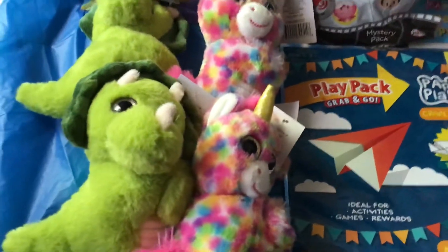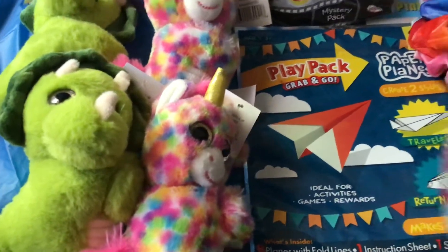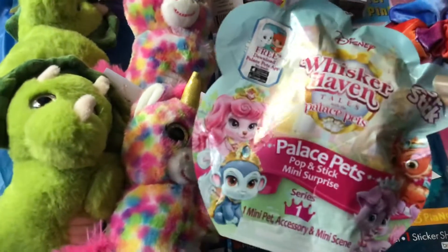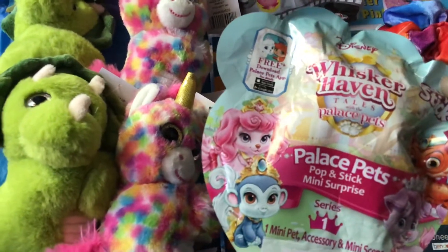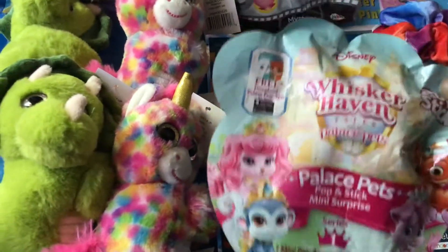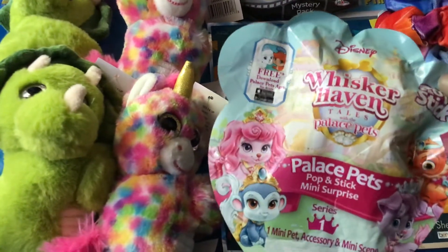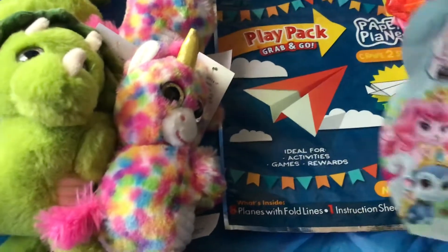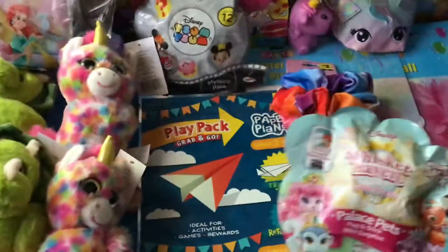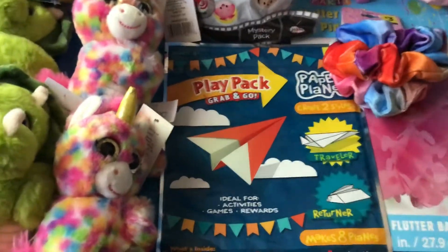I also found another mystery pack, and I kind of knew this one would be a penny because the Palace Pets are an older toy. I just saw it in the toys aisle and ended up scanning it — I was like, oh, this is older because I've found books and stuff with them. I scanned it and it came up a penny, so that was good.